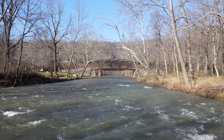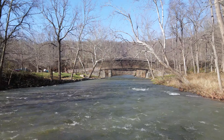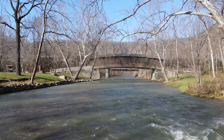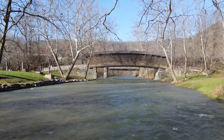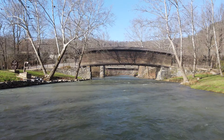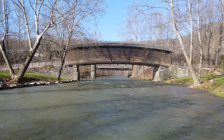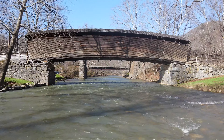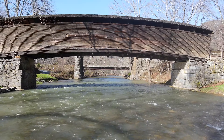Standing in the shallow waters of Dunlap Creek, a tributary of the Jackson River, it's hard to imagine that water levels ever rose high enough to challenge this odd span in Allegheny County. The timber structure, aptly named Humpback Bridge, is one of about 850 covered bridges still standing in the United States, and it is the oldest in Virginia.